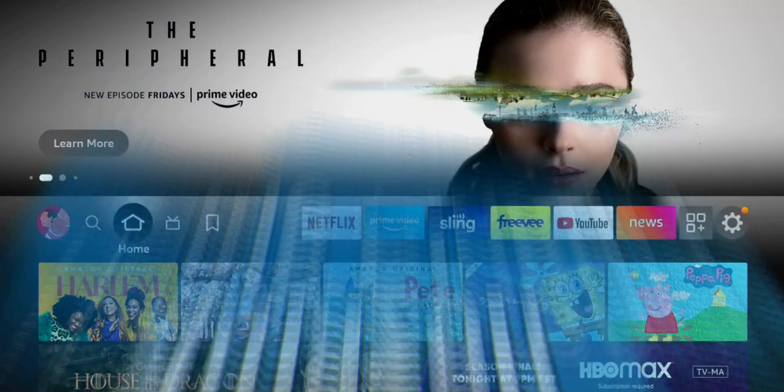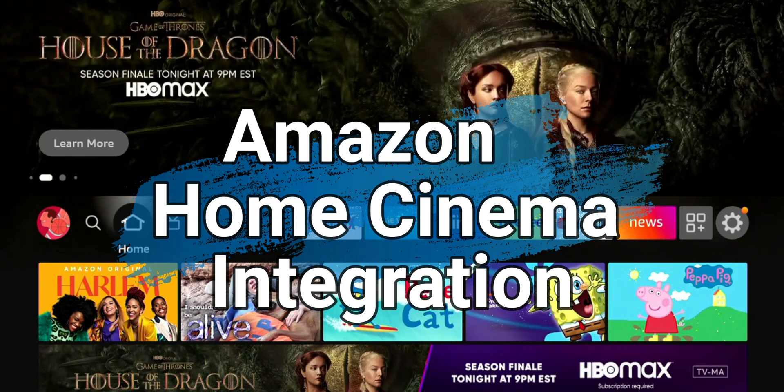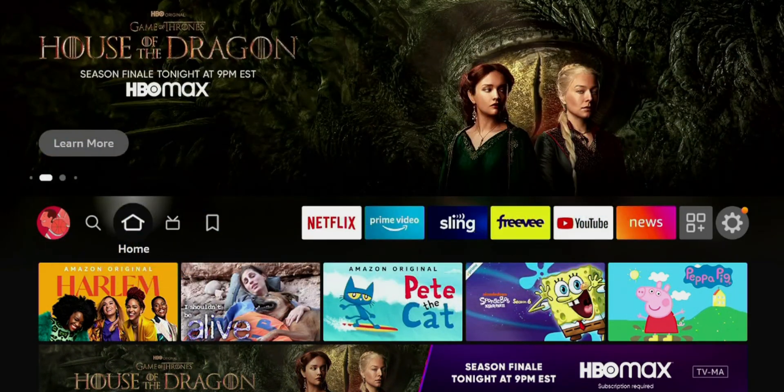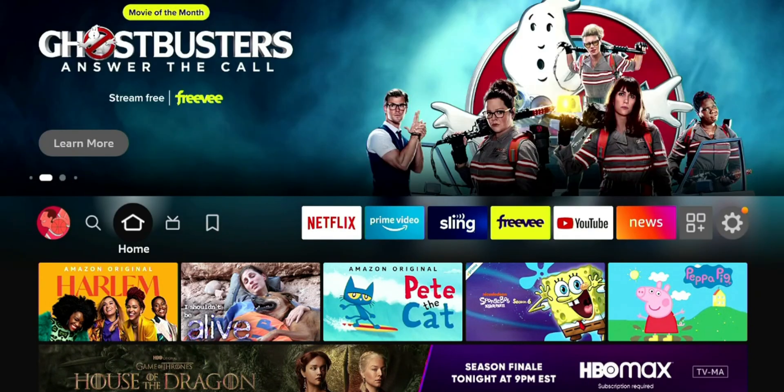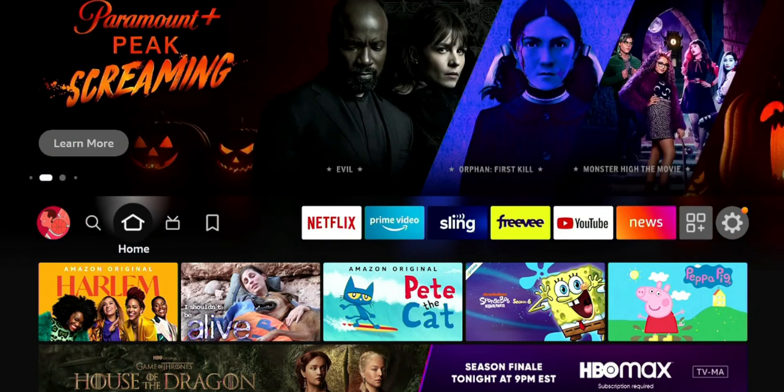The next feature is Amazon Home Cinema, now integrated in your Fire Stick. What this does is let you directly connect to compatible speakers and compatible devices in your house directly from your Fire Stick. For instance, if you have an Echo Dot that's compatible, you can go ahead and connect and play the sound from your Fire Stick through that device. Let's check it out and see what it looks like.